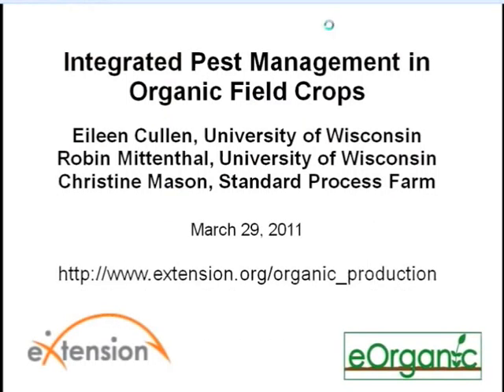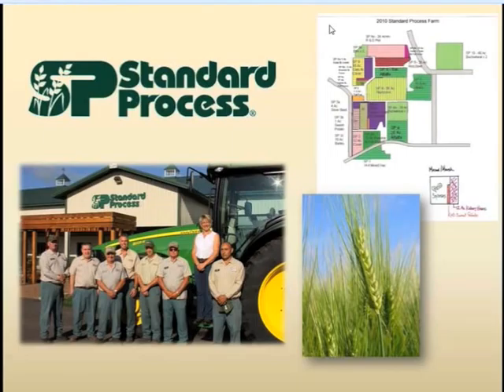Well, hello. I'm Christine Mason, and I am the farm manager for Standard Process Farm. Standard Process is a nutraceutical company, so we grow a lot of organic vegetables and then process those vegetables into whole food supplements. It's myself and seven gentlemen growing about 460 acres of cropland.